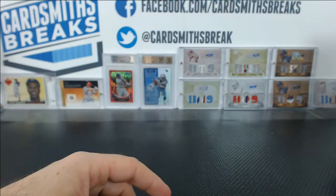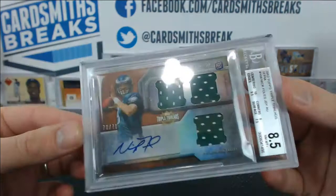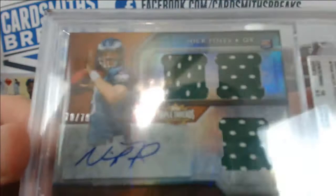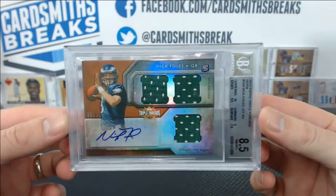Actually, it's not bad on National Treasures to get a 9. We've got a Nick Foles from Triple Threads, got an 8.5. This is a 10 centering, 9.5 edges, 9 corners, 7.5 surface — there's like a little ding right there. I don't take your guys' cards out of the packaging when you ship them to me, so I don't even touch them.